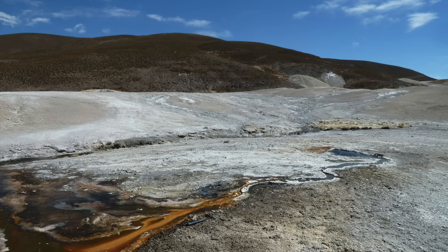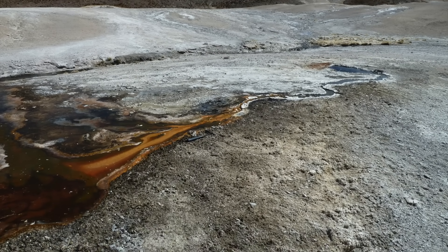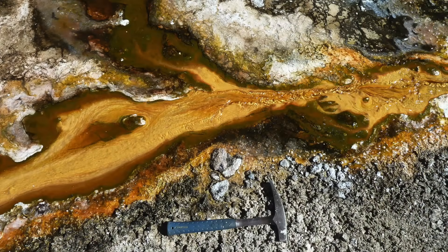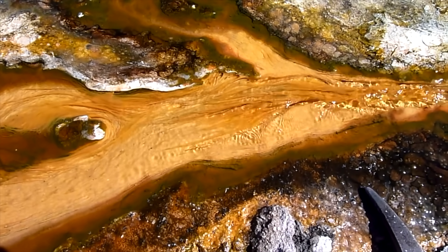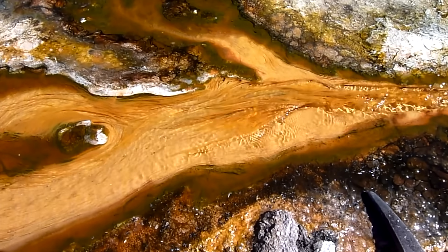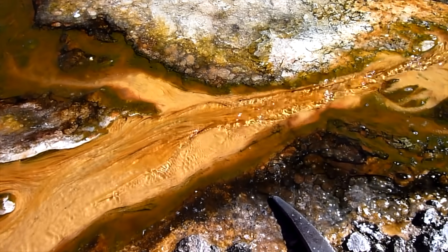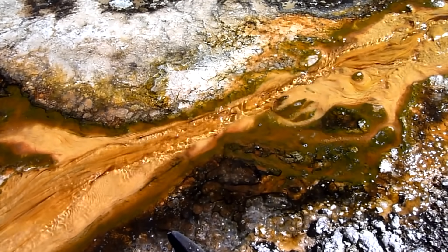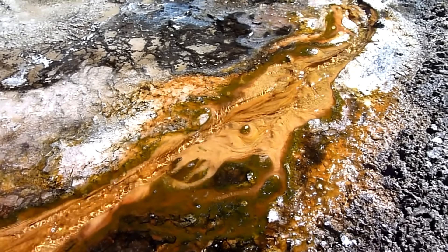An active hot spring I visited in Chile provides a nice example of what the streamers look like in action. They're made of the goo, properly called extracellular polymeric substances, that are secreted by microorganisms living in the water, most commonly cyanobacteria. Hot spring waters are usually rich in opal and silica, a kind of hydrated amorphous quartz that can precipitate on and around the streamers.